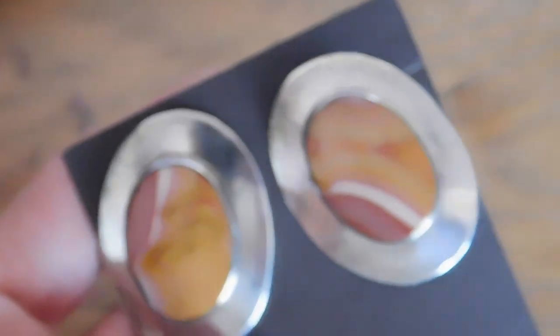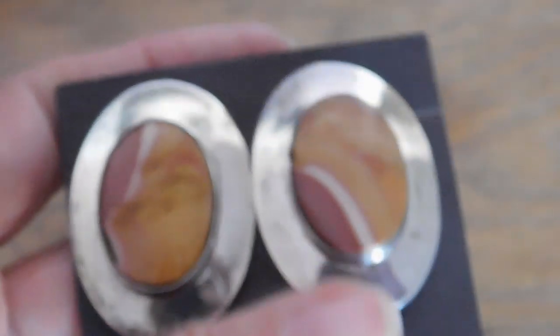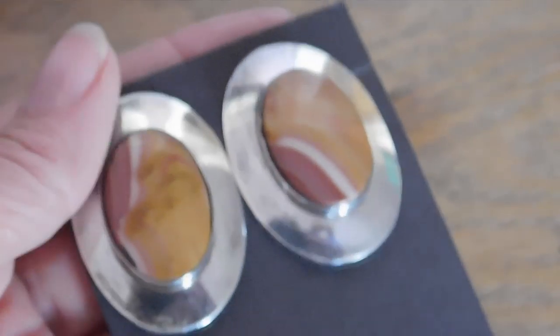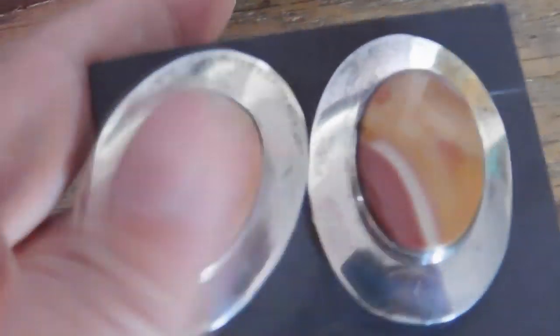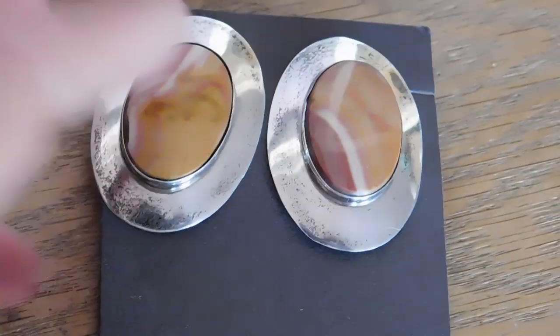What I'm shipping off today are these absolutely gorgeous, very large sterling silver Native American earrings. I'm not sure — are these agate? Striped orange? I think I was surmising that they were agate — they look like agate. Anyway, those sold for $32 plus shipping.